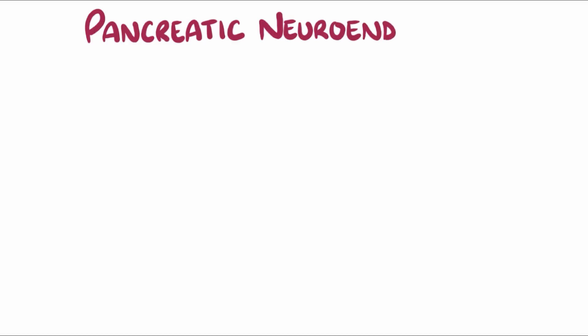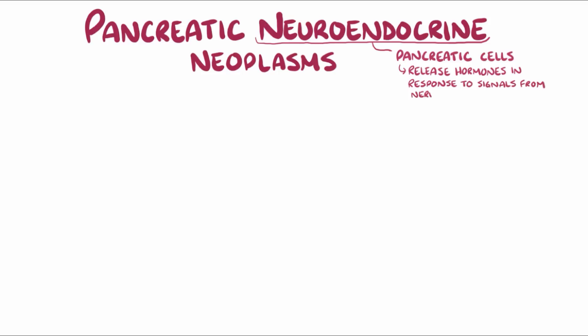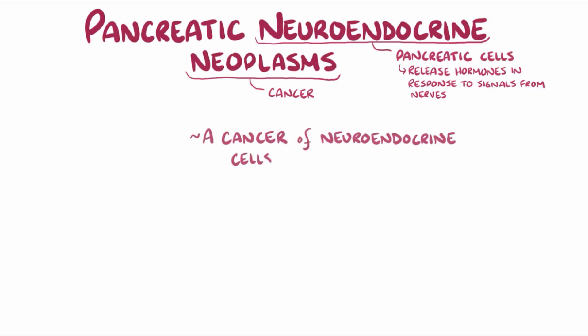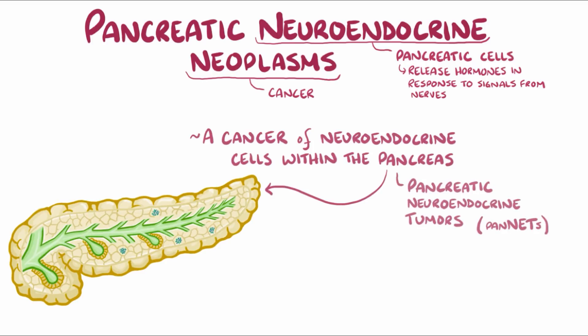With pancreatic neuroendocrine neoplasms, neuroendocrine refers to pancreatic cells which release hormones in response to signals from nerves, and neoplasm refers to a cancer. So pancreatic neuroendocrine neoplasm is a cancer of the neuroendocrine cells that are within the pancreas. They can also be called pancreatic neuroendocrine tumors, or just pan-NETs for short.